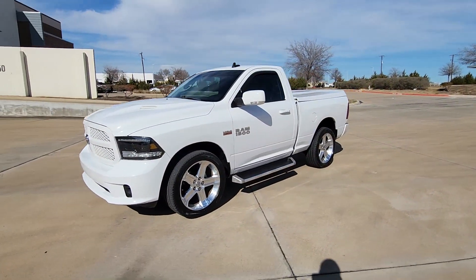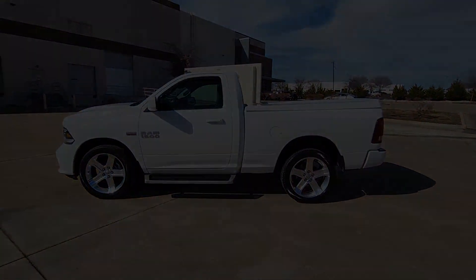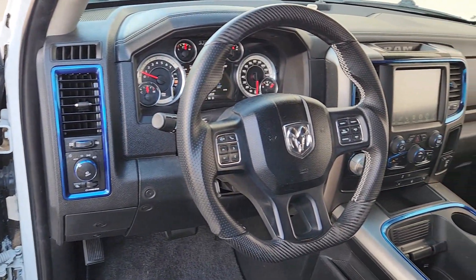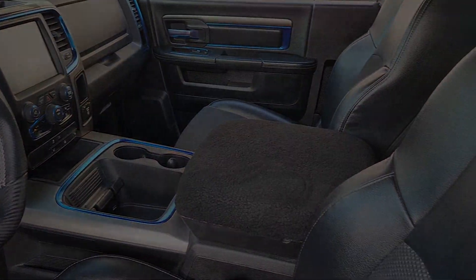Heated steering wheel, touch screen infotainment system, intelligent auto on-off high beams, navigation system, keyless entry, heated mirrors, remote engine start, backup camera, fog lamps, premium sound system.